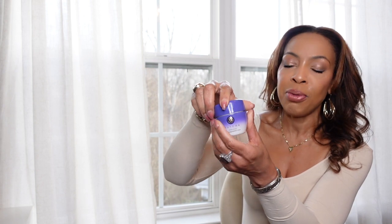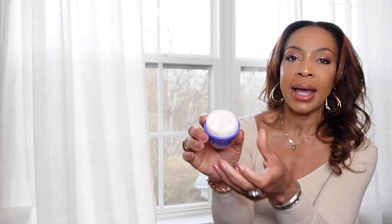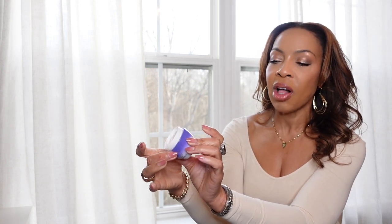The next thing I like with Tatcha in this particular kit is their moisturizer — another beautiful bottle. I just want to show you how rich it is. It goes on beautifully. When you have good skincare, a good product, you look forward to your skincare. This is her moisturizer — it's called the Ageless Enriching Renewal Cream, and I love it. Morning and night.